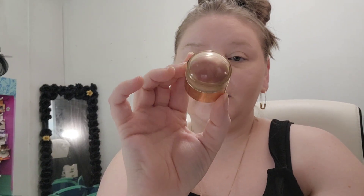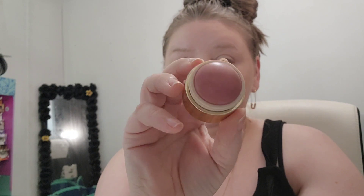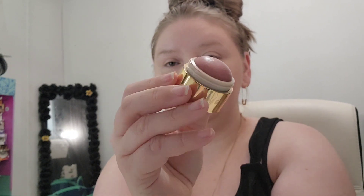For blush I am using the Merit Beauty blush in Beverly Hills. This is their Flesh Balm Cheek Color, and I've been using this for a while now. You have seen it on my channel a couple of times. I do really enjoy this as well, so I'm just going to take it on the same brush.